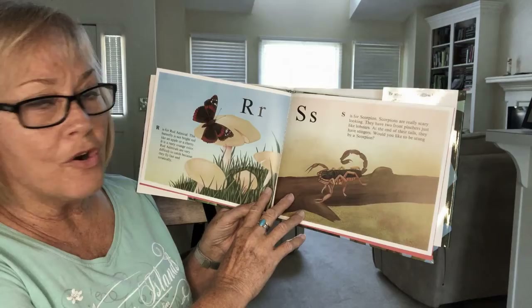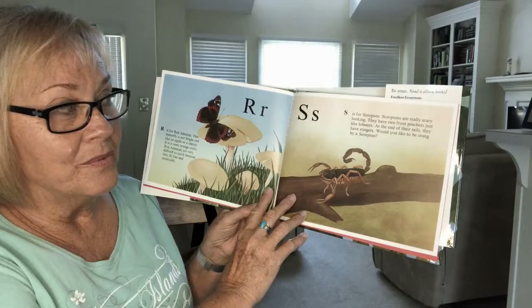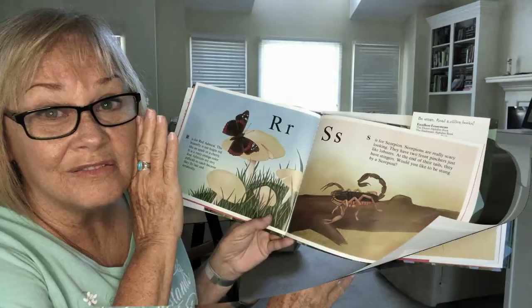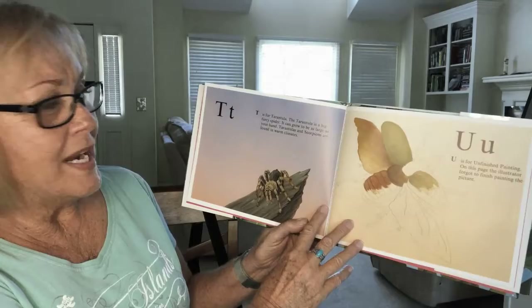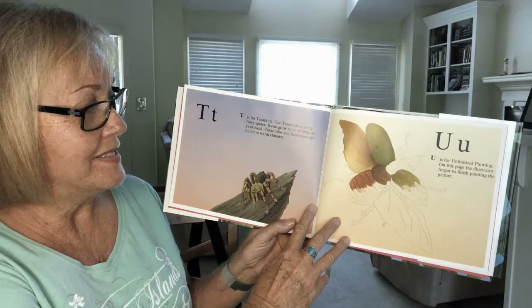S is for scorpion. Scorpions are really scary looking. They have two front pinchers just like lobsters. At the end of their tails they have stingers. Would you like to be stung by a scorpion? I wouldn't. T is for tarantula. The tarantula is a big furry spider. It can grow to be as large as your hand. Tarantulas and scorpions are found in warm climates.